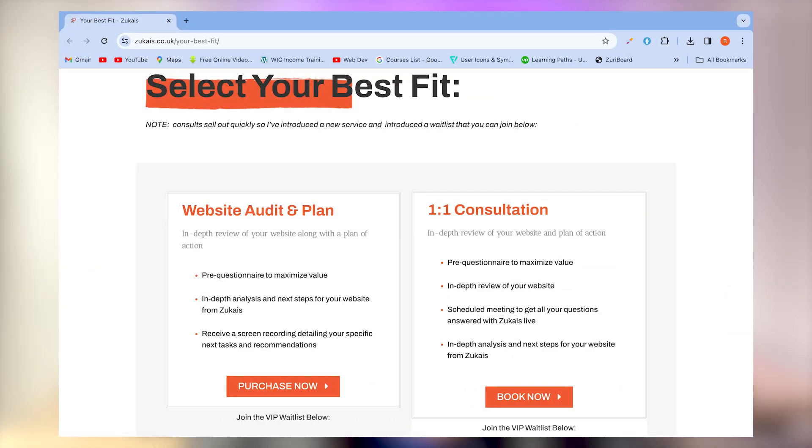And if you're looking to take your SEO to the next level, I'd highly recommend a one-on-one consultation with myself.